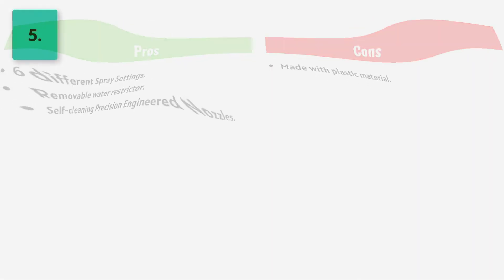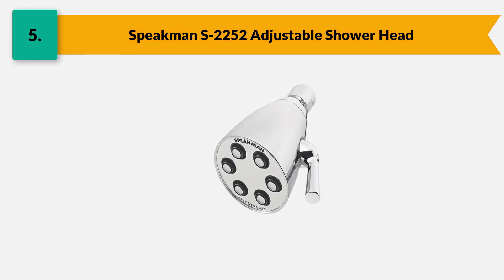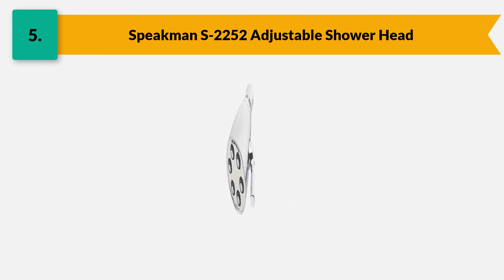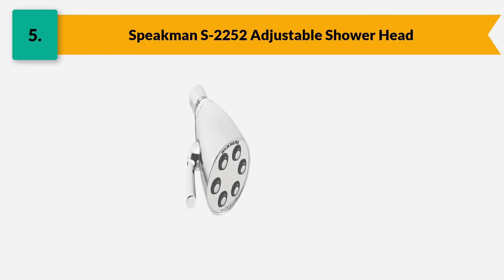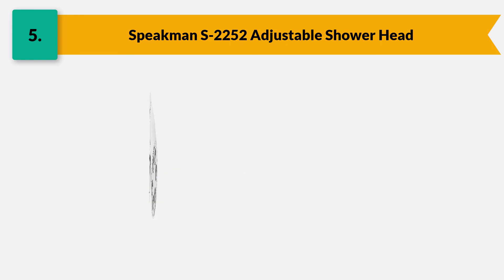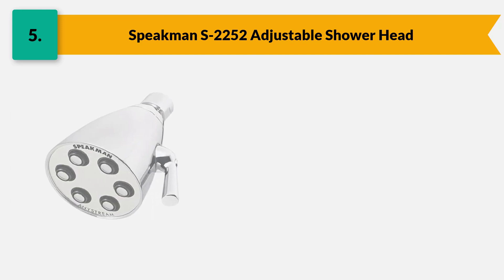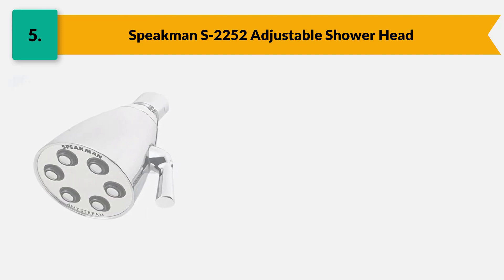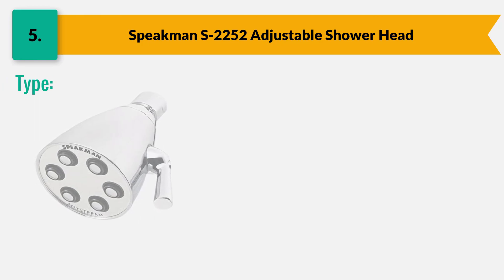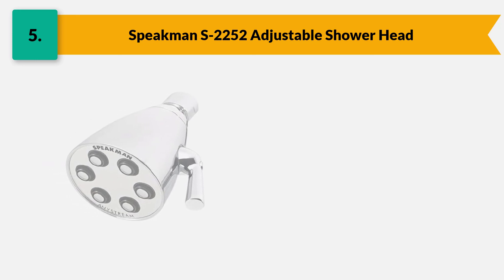Number five: Speakman S-2252 adjustable shower head. This shower head comes with an iconic deluxe design that gives an aesthetic appearance to the bathroom. Its modern faucet design with a side handle stream controller complements any bathroom fixtures. It provides high-pressure water even at low-pressure systems without wasting water. It is a highly efficient and powerful shower head featuring six plungers that control the water flow while the nozzle intensifies the stream.